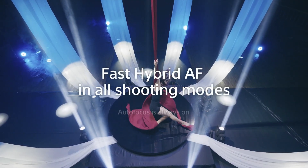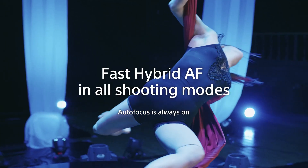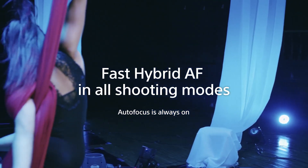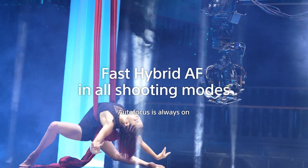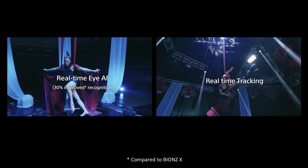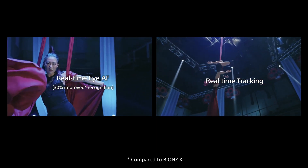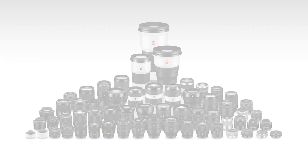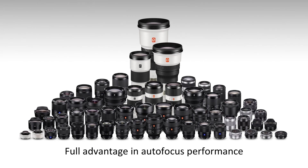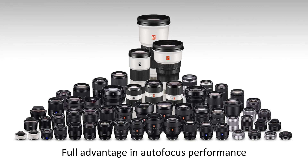All the latest Sony autofocus technology cultivated with Alpha has been transplanted and evolved in the Alpha 7S Mark III. Autofocus in movies is available in every recording format and frame rate, including 120p where precise autofocus is required. You will experience a new shooting style, operation, workflow, and visual expression overturning the common sense of manual focus control, opening the age of autofocus in movie shooting. The camera includes Sony's industry-leading AI-based real-time tracking AF, which has been refined to perform 30% better. Real-time tracking is also possible with the touch of a finger. With over 50 native E-mount lenses, the Sony Alpha lens lineup is ready for the overwhelming movie autofocus and image performance when combined with the new camera.